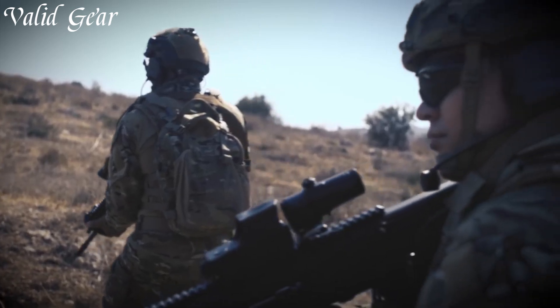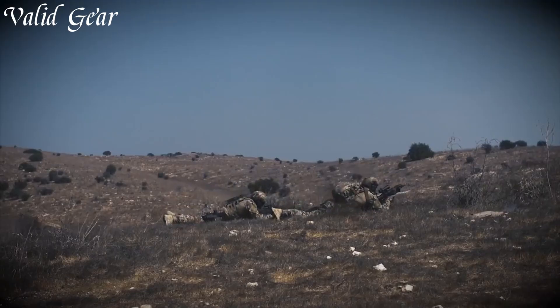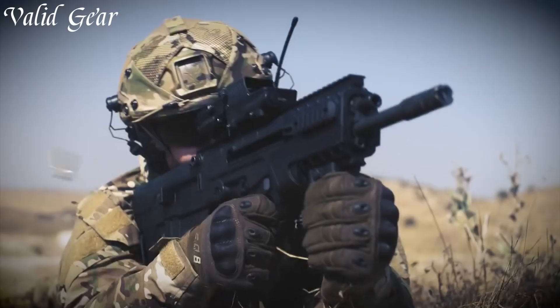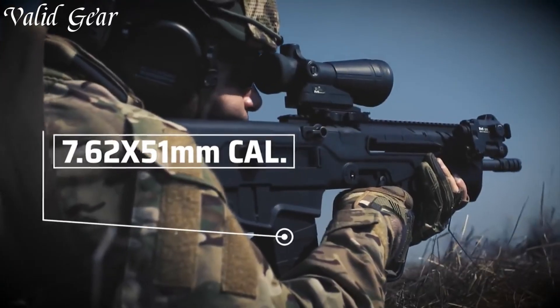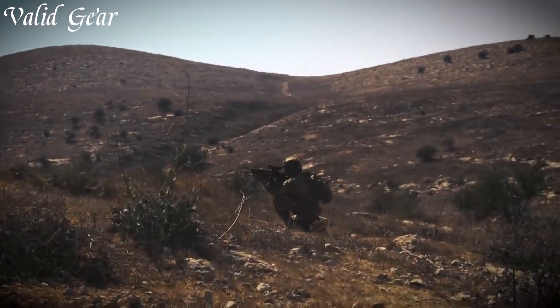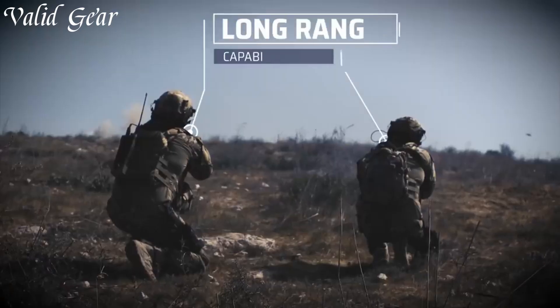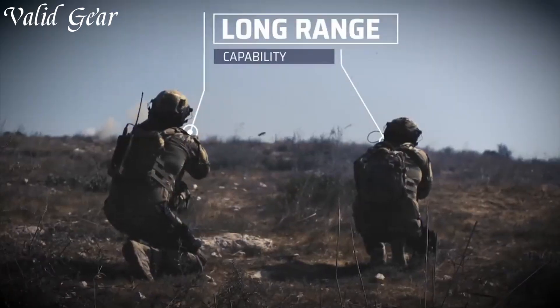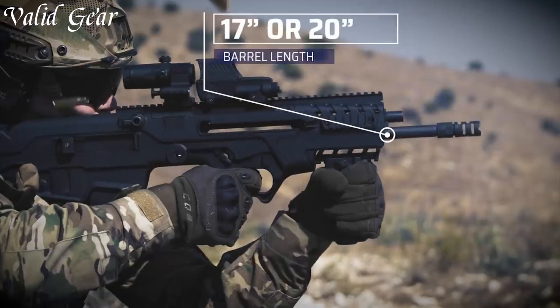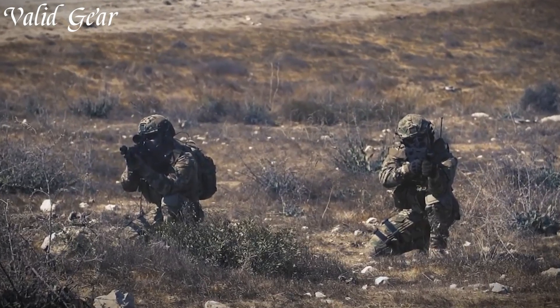The reinforced polymer construction ensures durability without compromising on weight. Whether it's in military, law enforcement, or civilian hands, the TAVOR 7 offers an ergonomic grip, reduced recoil, and robust reliability, making it a true leader in the world of modern assault rifles. Dominate the battlefield or range with the IWI TAVOR 7, a cutting-edge firearm that exemplifies performance and innovation.